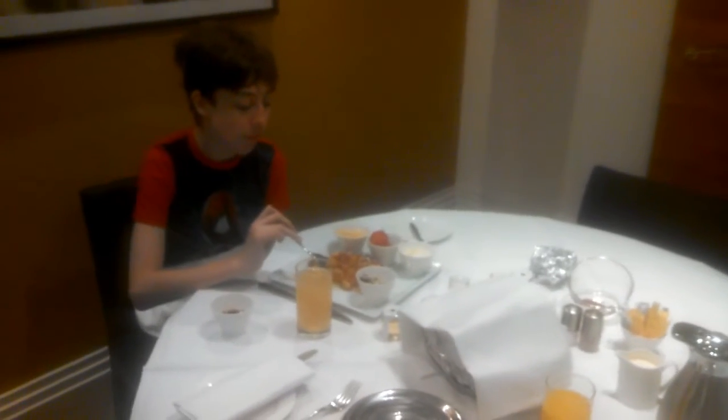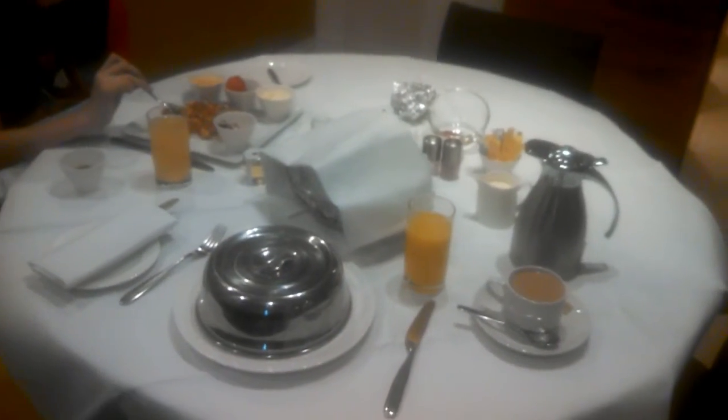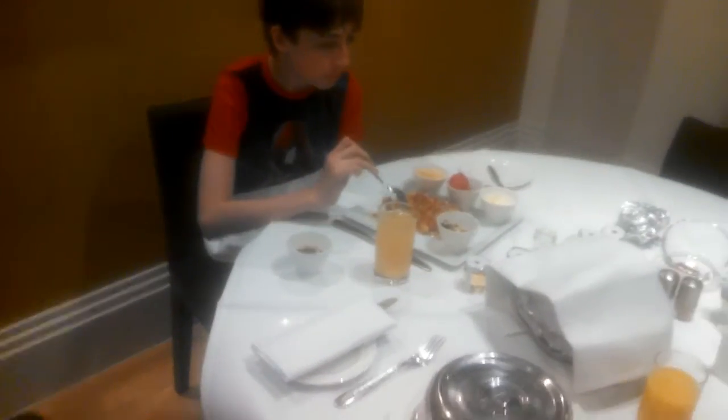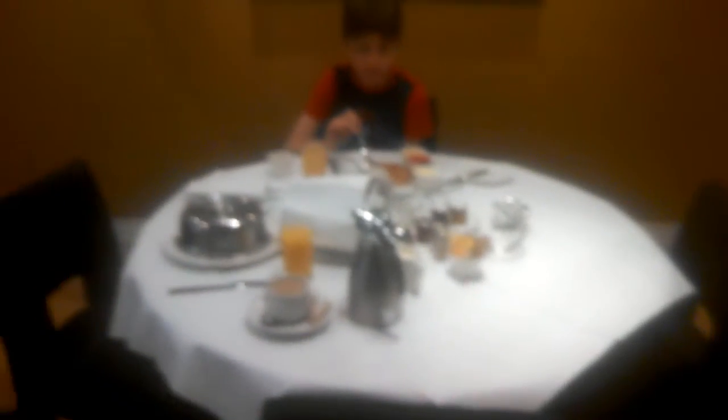We're here at the Taj 51, we're having breakfast. It's just a little after nine o'clock on May the 7th, performance night. This is our suite here at the Taj 51, a five-star hotel.